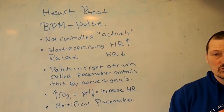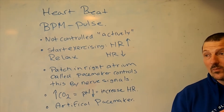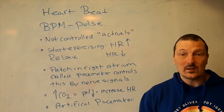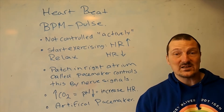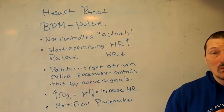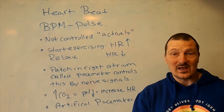Our heart beats all through our life. It beats normally somewhere around 60 to 70 beats per minute if we're not doing anything, but if we get active, it will beat a lot faster. It is not the same for all mammals — some mammals have a very high pulse, others have a slow pulse.